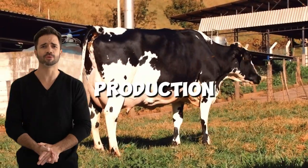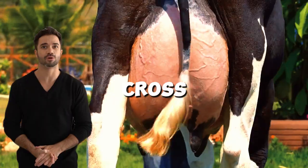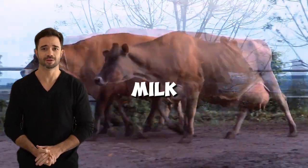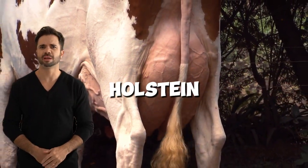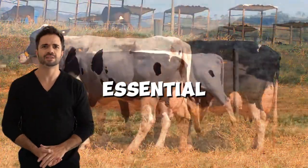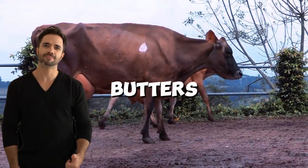The hybrid animals resulting from this cross offer significant advantages in milk production. Higher profitability per liter of milk: while they may not produce the massive volume of a pure Holstein, the milk from crossbred cows has a superior balance of fat and protein, essential for making premium dairy products like cheeses, yogurts, and butters.